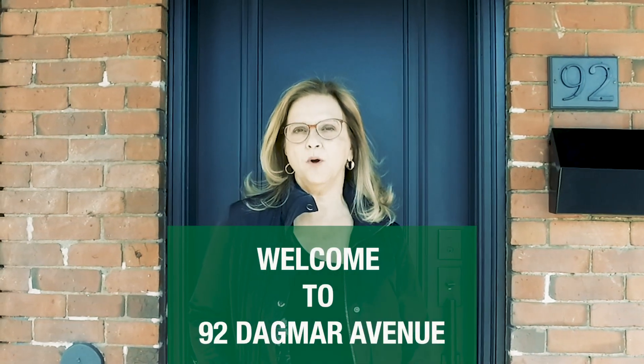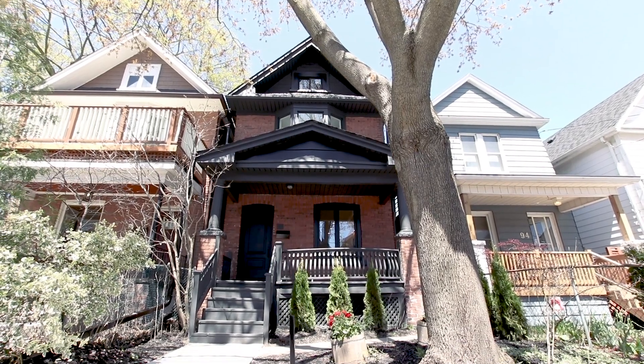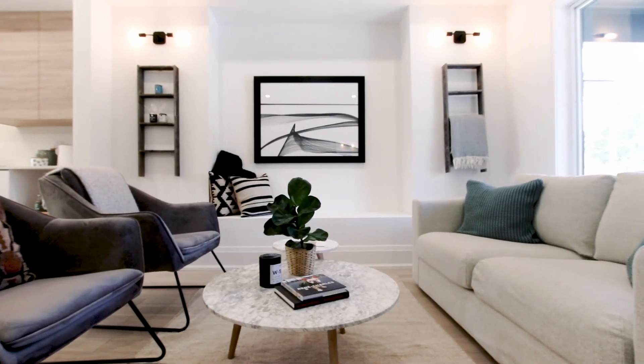Welcome to 92 Dagmar Avenue. This three plus one bedroom home has four bathrooms and two car parking. It's ideally located in Leslieville. The home has been renovated from top to bottom by a wonderful design team called White Space.